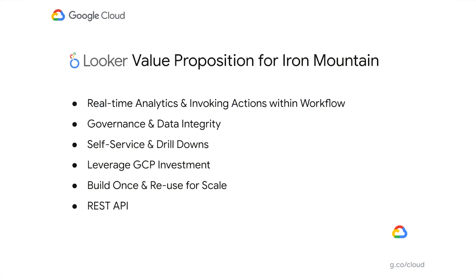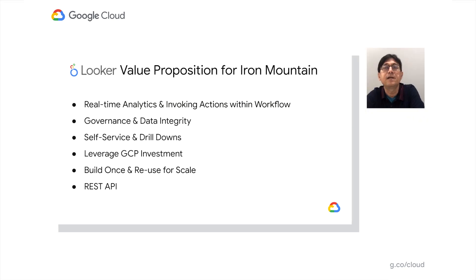I would like to talk about the business intelligence platform Looker and how it benefited Iron Mountain. It helped us quickly deliver insights and enable real-time analytics in a matter of two to three weeks. It helped us implement governance and data integrity by limiting table access, data access, masking specific columns, and auditing. The self-service feature enabled business analysts to ask new questions about the data. And most importantly, Looker leverages the GCP investment by Iron Mountain, natively leveraging BigQuery to perform all queries.